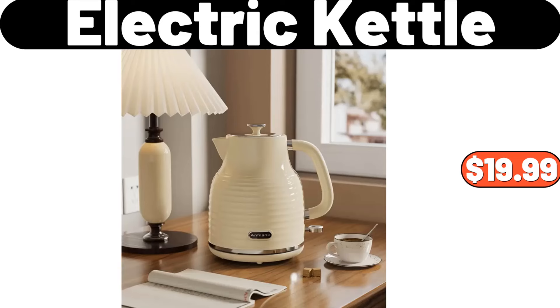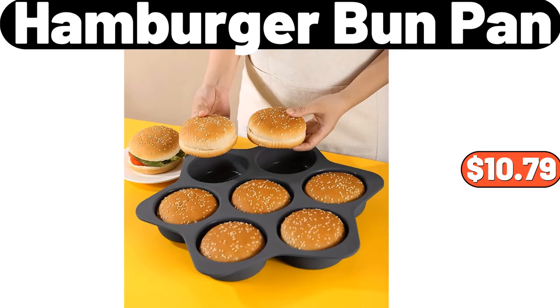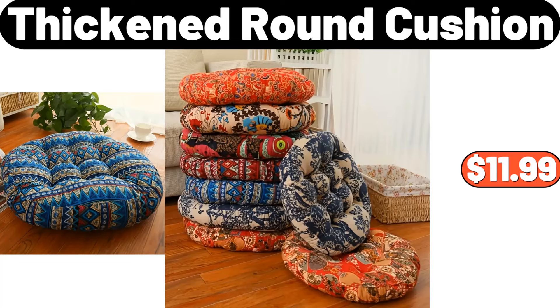Electric Kettle, $19.99. Frito-Lay Baked and Popped Chips Variety Pack 18 Count, $9.88. Hamburger Bun Pan, $10.79. Dish Drying Rack, $25.48. Thick and Round Cushion, $11.99.